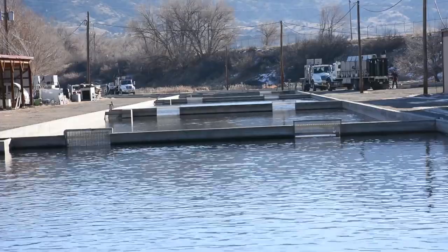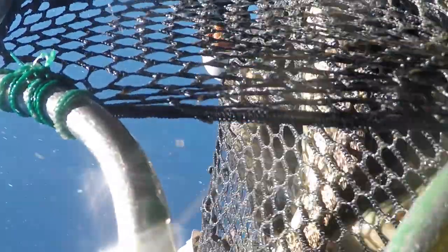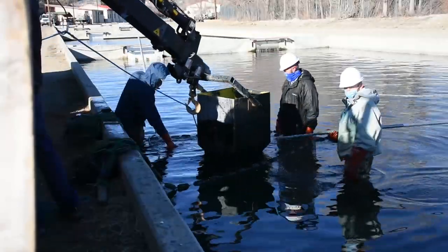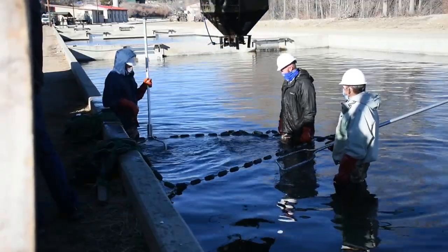Mount Shavano Hatchery typically does about 550,000 catchable trout. Today we stocked out 20,000 and yesterday another 25,000. Our season starts basically in January and runs until December, so we stock every month of the year, including the 145,000 to 160,000 fish we put through the ice at some of the reservoirs in South Park.